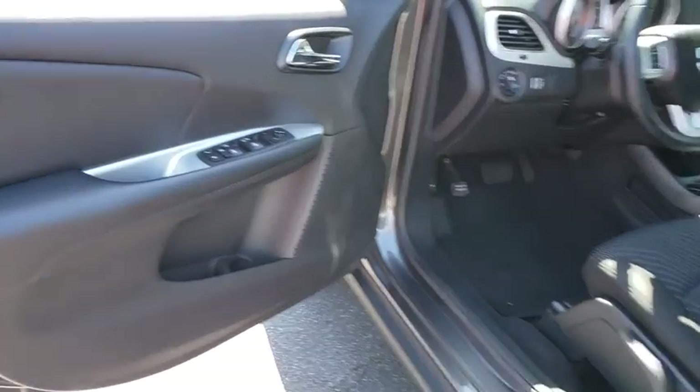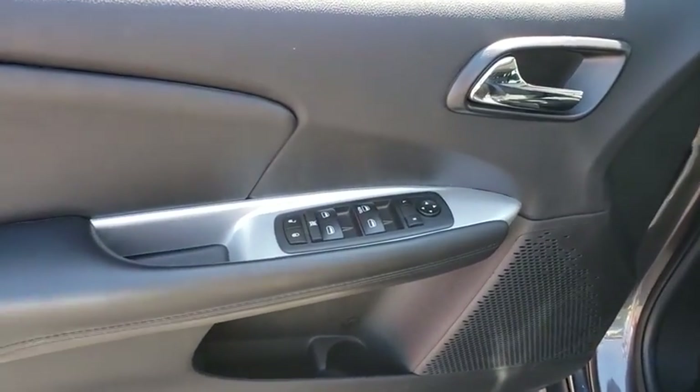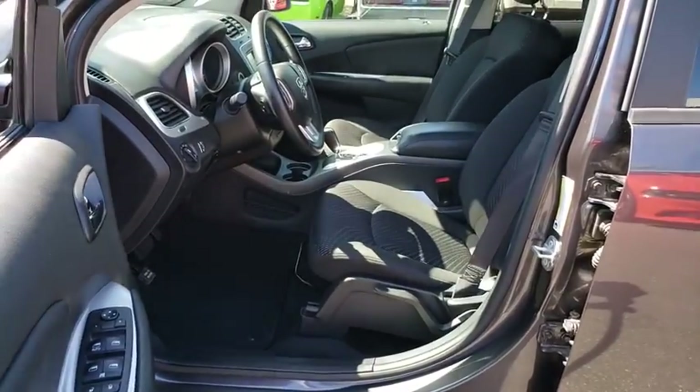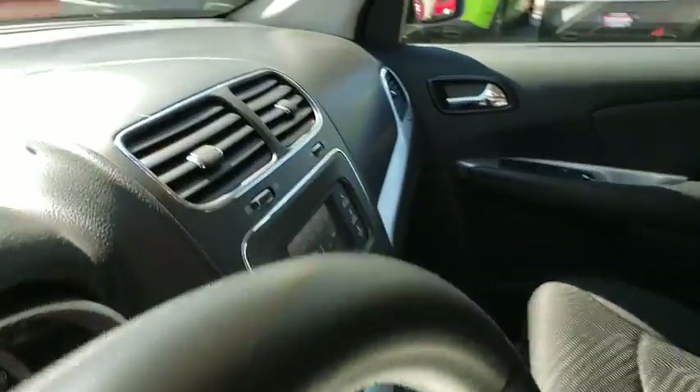Trip computer, tachometer, Uconnect hands-free group, remote keyless entry, Sirius satellite radio, panic alarm, brake assist, rear window wiper, driver vanity mirror.